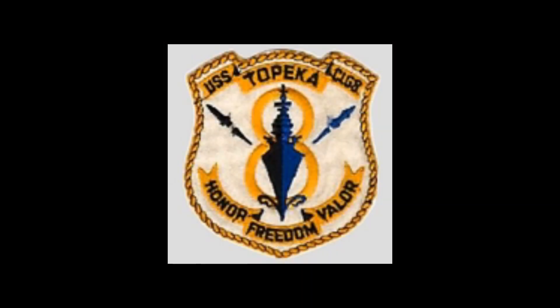My name is Arnold Hoyle. I was an E-4, which is BT-3, and I worked as a boiler technician.